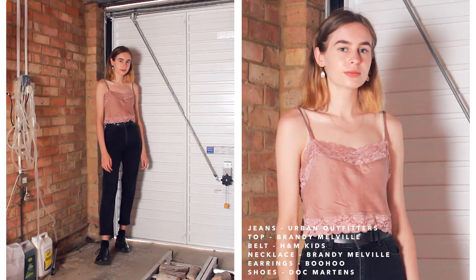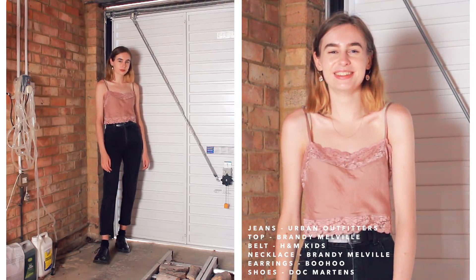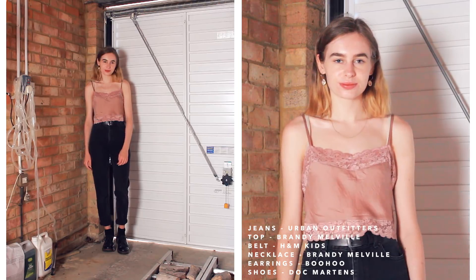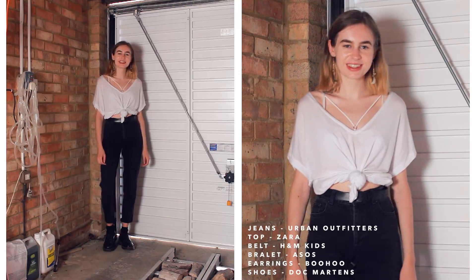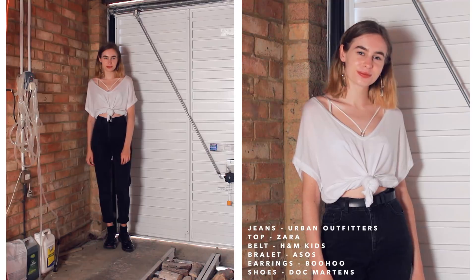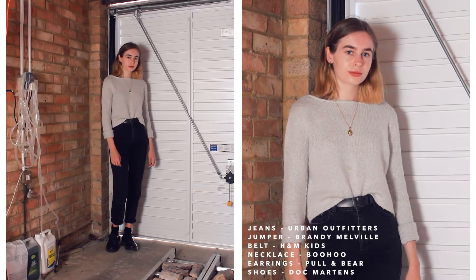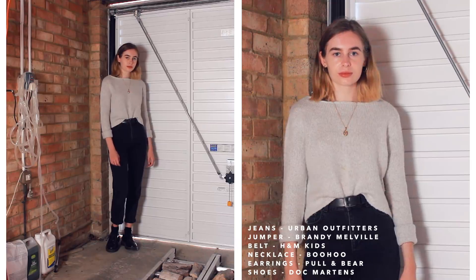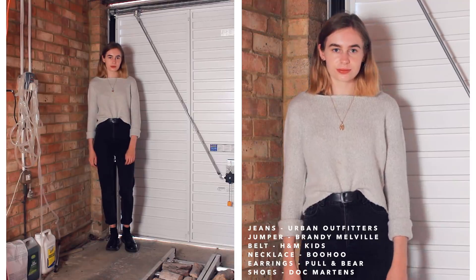Moving on to my black mum jeans, also the Urban Outfitters BDG brand. I've styled them with this Brandy Melville pink lace top — so simple and delicate, and it definitely balances out the grunginess of the jeans. Then I've gone for this white v-neck top, which is very simple, but adding a bralette underneath spices it up a little bit. For the colder weather outfit I've kept it really simple with a light grey Brandy Melville jumper, which is one of the cosiest things I own.